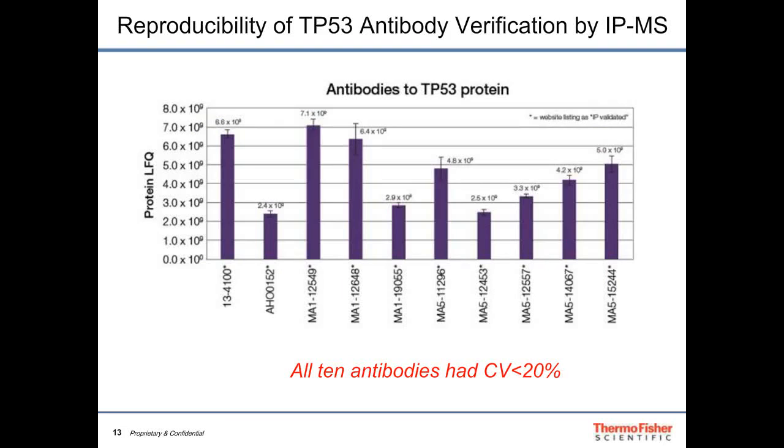Looking at a set of 10 antibodies directed against p53, we compared their protein LFQ values — a unitless, label-free quantitative measure. We see variation between antibodies in how much p53 they capture, using the same amount of antibody, beads, and lysate. One question we're investigating is whether different intensities indicate differences in antibody affinity. All of these are listed on our website as IP-validated and were confirmed using immunoprecipitation to mass spectrometry.